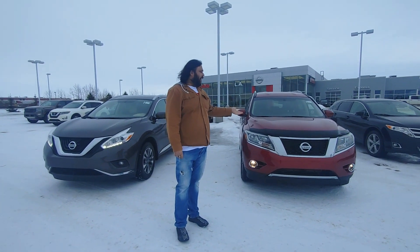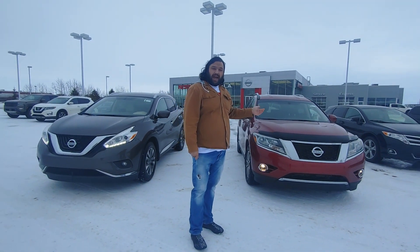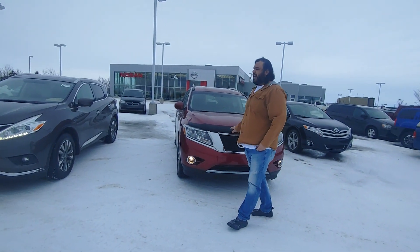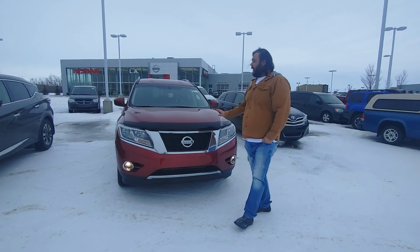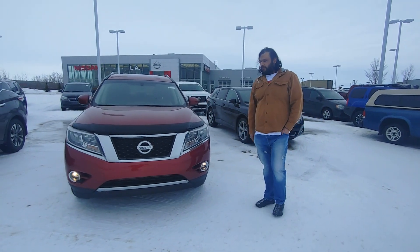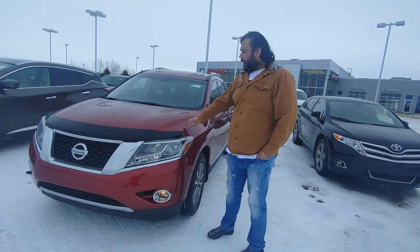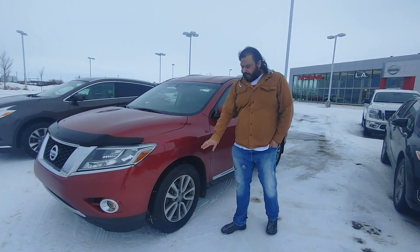To my left here, you'll find a 2015 Pathfinder SL. Under the hood, you've got a 3.5 litre engine, very fuel efficient, still has lots of power, great for passing and merging, and can tow up to 5,000 pounds.